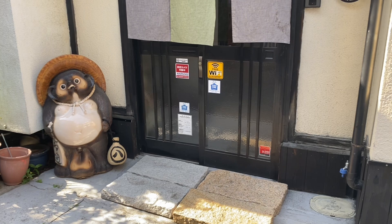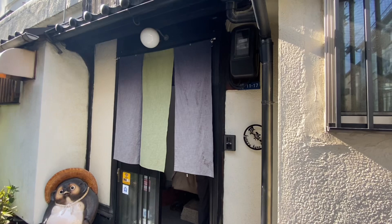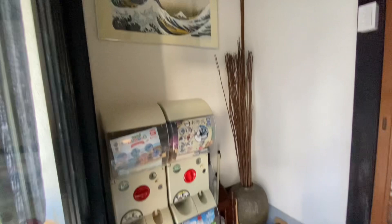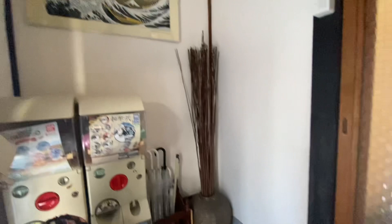Hey guys, welcome to my YouTube channel. In today's video I'll be showing you this beautiful Airbnb that we stayed in in Osaka. As with all Japanese homes or apartments, the first thing that you see when you enter is the genkan, where you have to take off your outdoor shoes and change into your indoor shoes. This one had some capsule toys for some reason — not sure why, maybe guests are interested in those things.